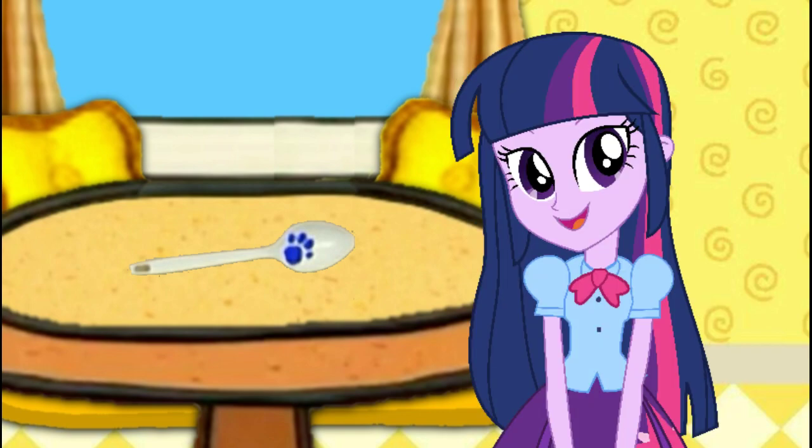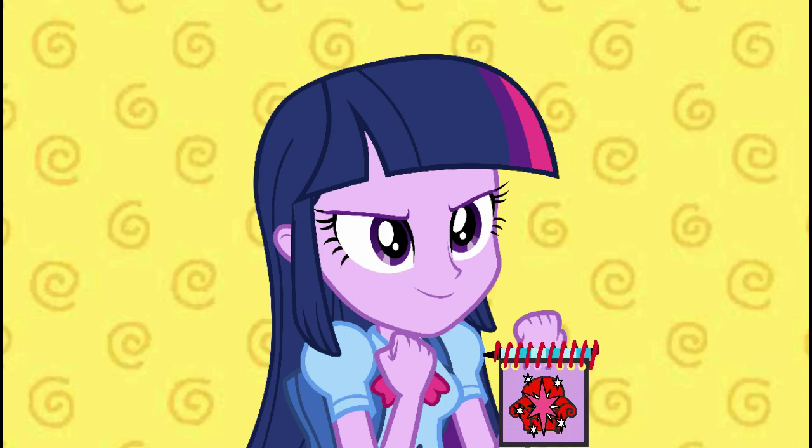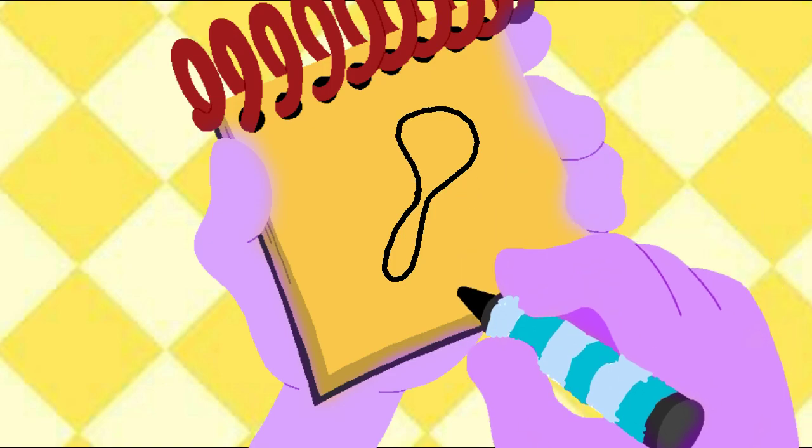Hey! Now what do we do? Notebook! Right! We need to write this clue down in our handy dandy... Notebook! Okay! A spoon! A line down here for the handle... And a big curvy line... And now we have a spoon!